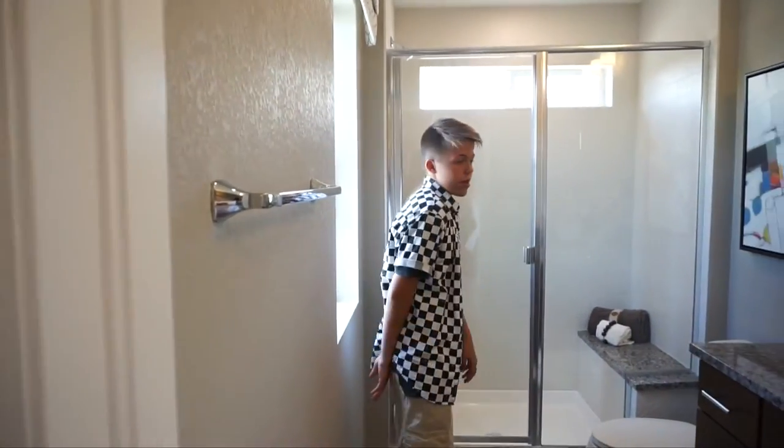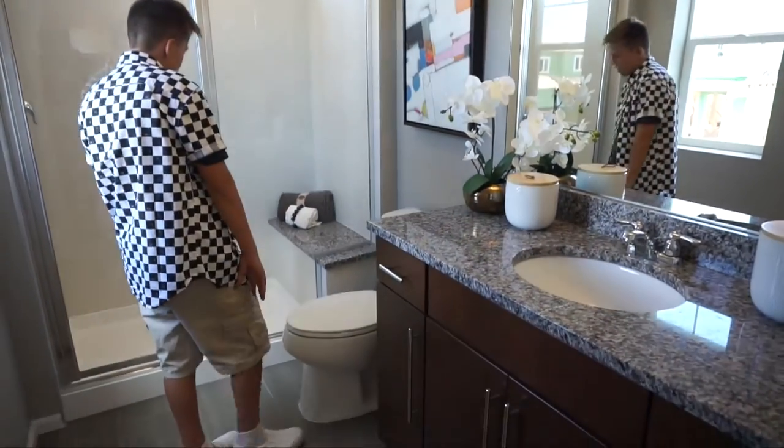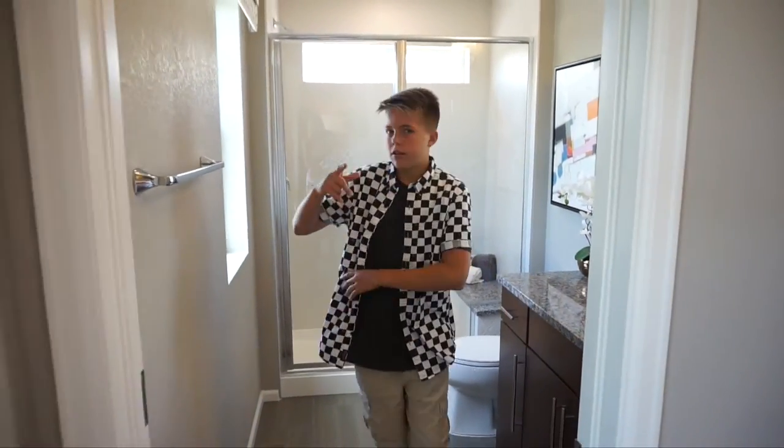And here's our master bathroom. We got our sink, our toilet, and our shower. And boom, bada bang, this tour is done.